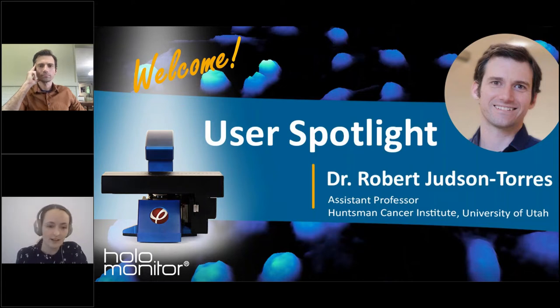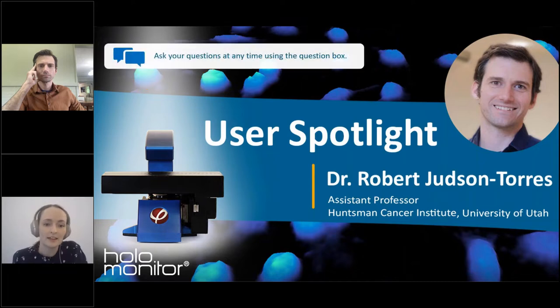Before we jump in, a couple of things. First, this webinar is recorded so you will receive the recording after the live event. In your control panel there is a question box, so please feel free at any point during the presentation to write a question to Robert and we will have time at the end to answer those questions. Second, I will briefly take around three minutes to introduce the HoloMonitor lifestyle analysis system — its non-invasive technology and application.